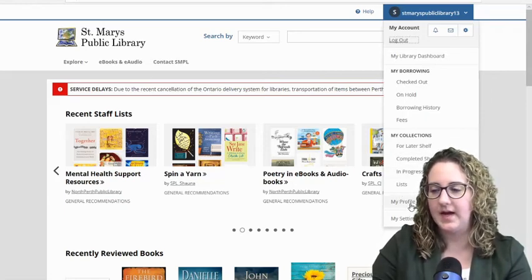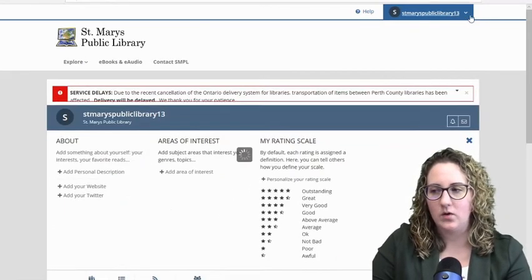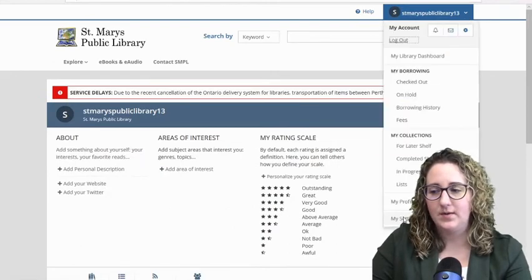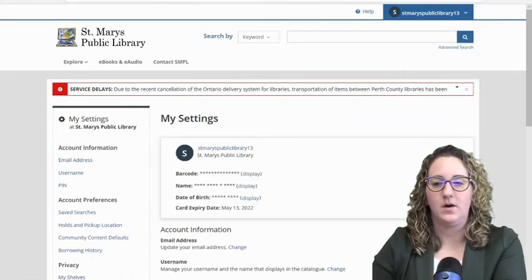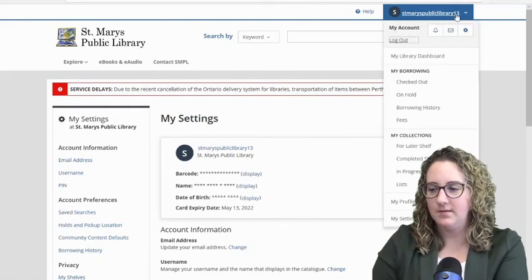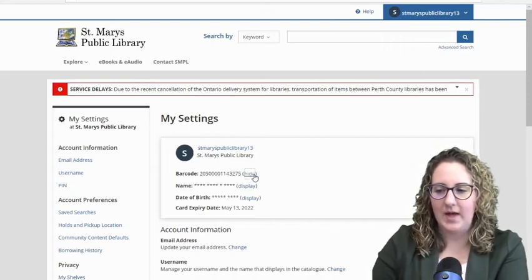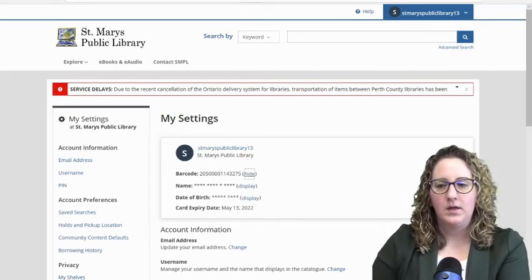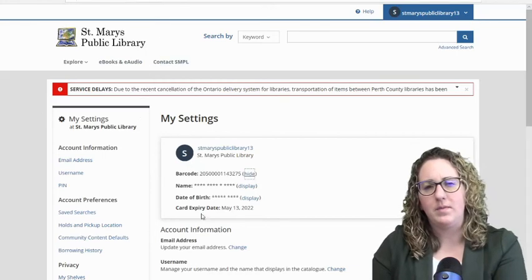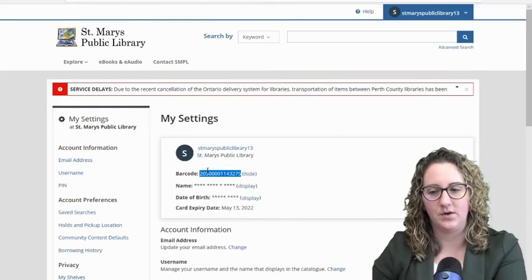Here's another tip in case anybody is having this problem. BiblioCommons does store your library card number. If you have auto-saved your login to BiblioCommons, you can log in, go to your profile in the top right, and My Settings. Underneath here it's going to show your barcode — if I click Display, all of a sudden I have my barcode number there. This is a great tool if you're searching around and maybe going to use Consumer Reports on the library's webpage. This is where you can find your barcode if you don't have your physical card, and you can copy it and save it to your computer.